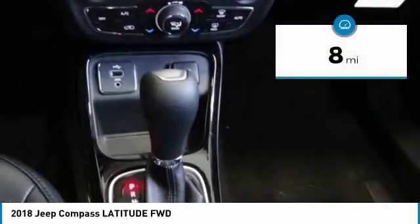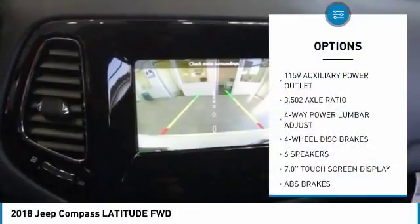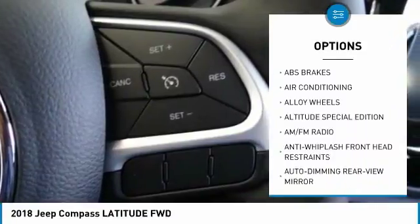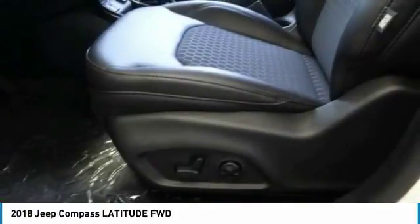This vehicle has less than 100 miles. Here are some of this vehicle's great options: traction control, remote engine start, dual airbags, air conditioning, alloy wheels, power steering, four-wheel disc brakes, center armrest, compass, and trip computer.